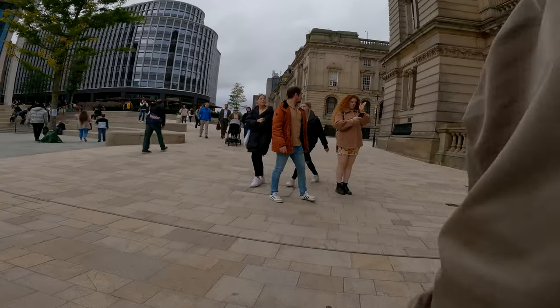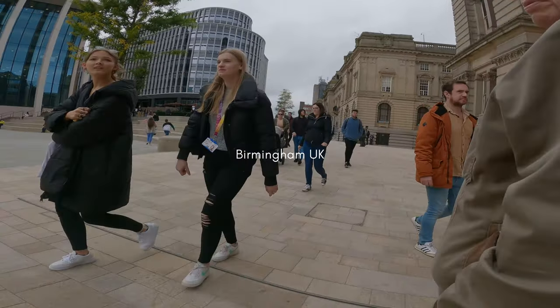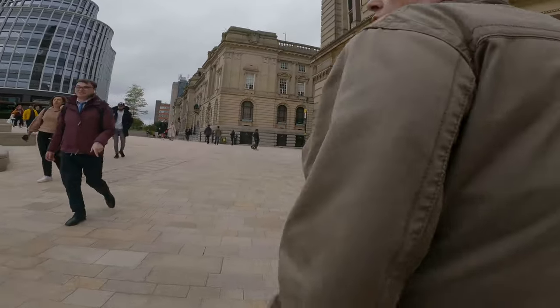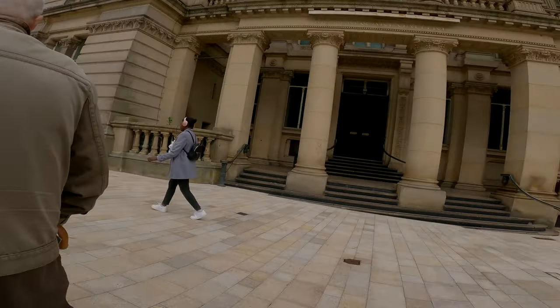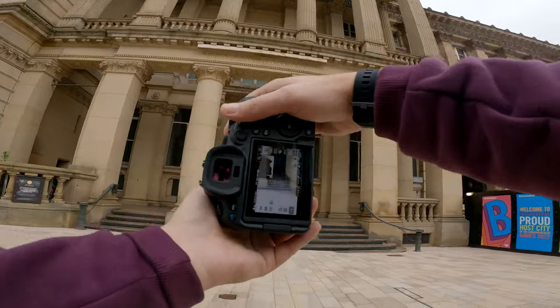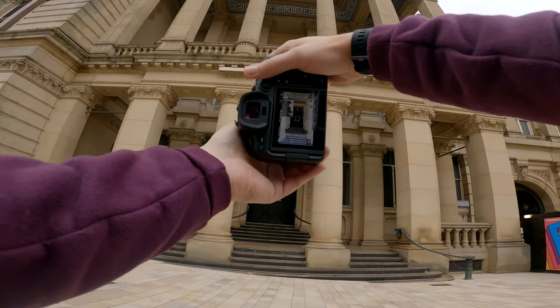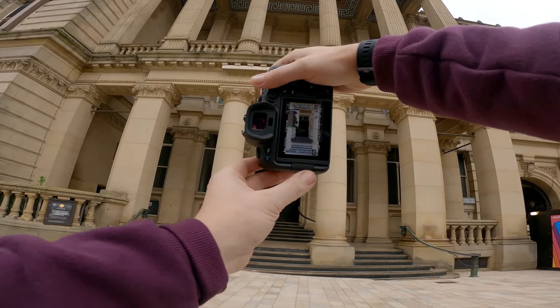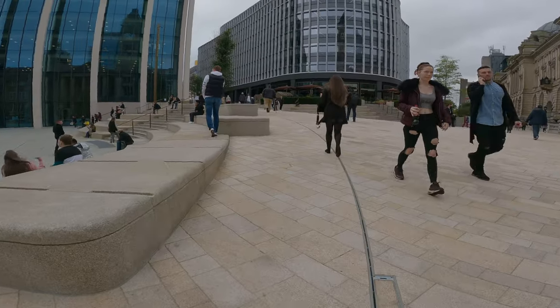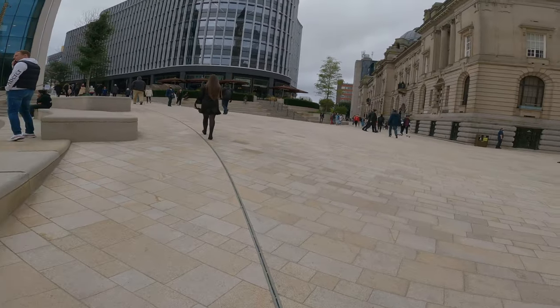Today you find me in the city of Birmingham in the UK, and I'm with my dad and my 24 to 105 f4, which I'm using with the Canon R6. I'm going to try and take you through the process with me today so that you can see how I think about the photos that I take when I capture them. This is because anyone that's new to street photography might get inspired or even some ideas, and hopefully that's going to add some value to you guys watching the video.